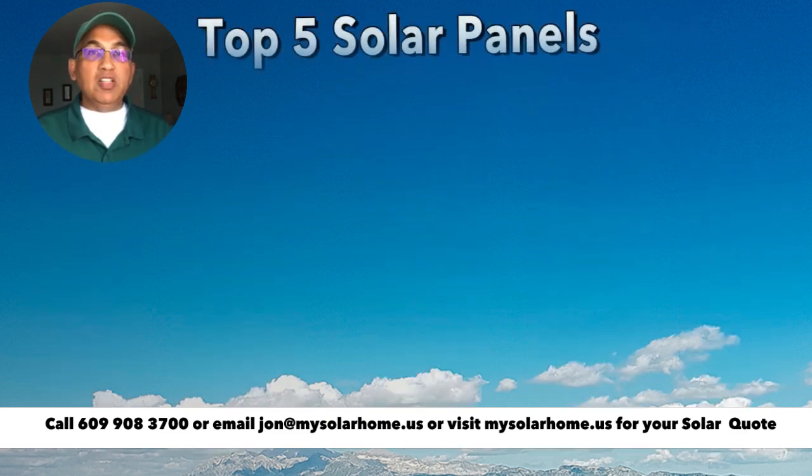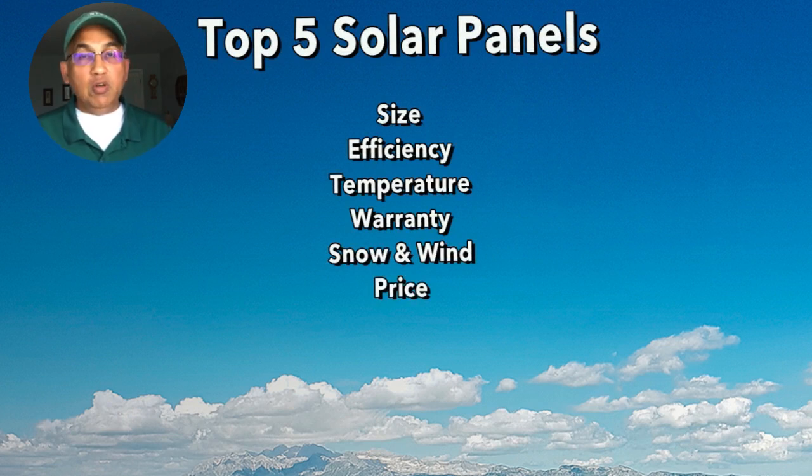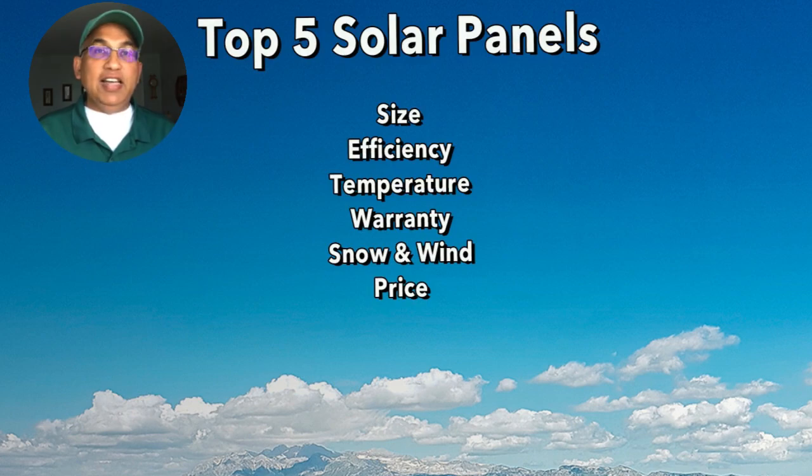I'm going to be comparing these panels across their size, their efficiency, their temperature coefficient, their warranty, their snow and wind loads, and finally on price.